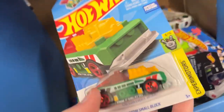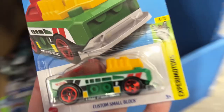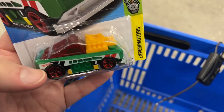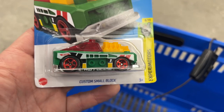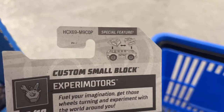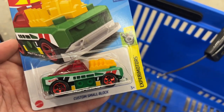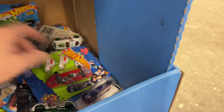Here's the first for today - the Custom Small Block in green. It's dark under there, hard to see, but here it is. Custom Small Block, pretty cool. Another Lego-inspired car from P-Case, pretty nice.